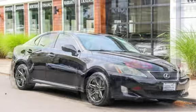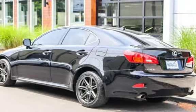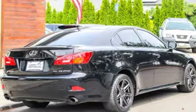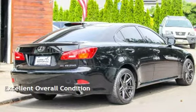This Lexus has less than 114,000 miles on the odometer. Estimated fuel economy for this vehicle is 20 miles per gallon in the city and 26 miles per gallon on the highway. This vehicle is in excellent overall condition.